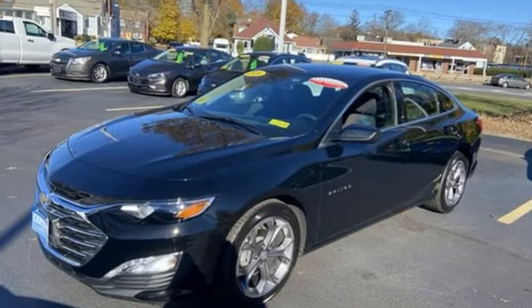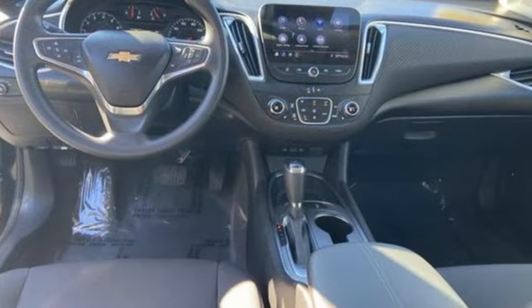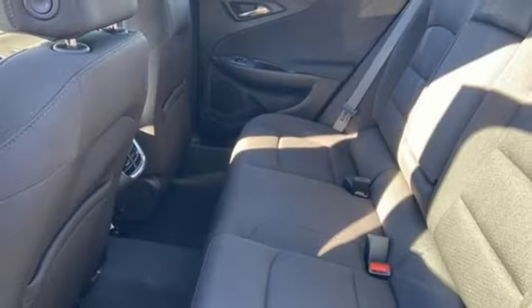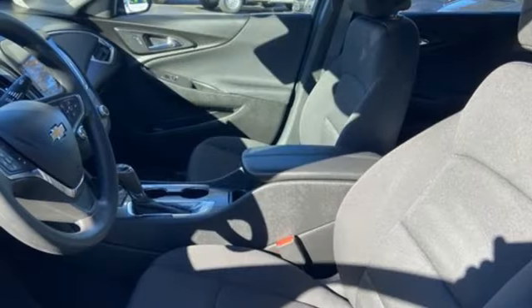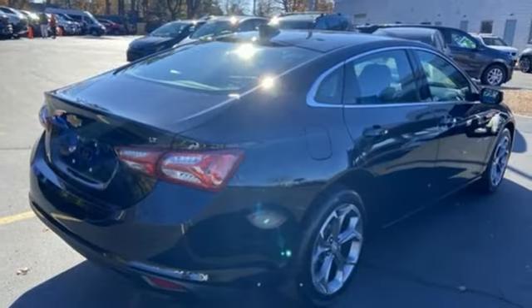Streaming audio, doors and push-button start proximity key, dual-zone climate control, wireless phone connectivity, front heated bucket seats, intercooled turbo inline four-cylinder engine, active grille shutters, gas pressurized shocks, and Wi-Fi hotspot.